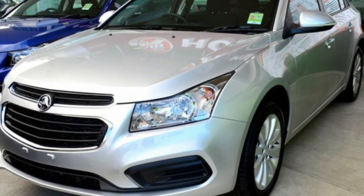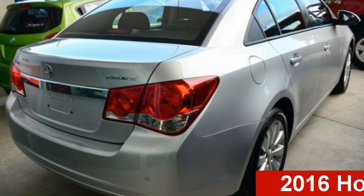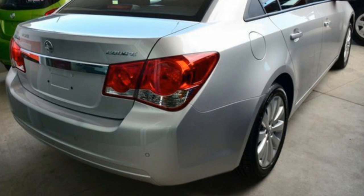Be the envy of your friends in this 2016 Holden Cruze. This Cruze has an efficient 1.8 litre engine and a smooth shifting automatic transmission.